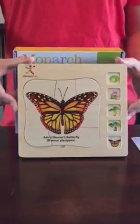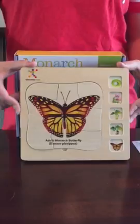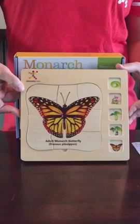This is the Discovery Toys Monarch Butterfly Puzzle and it is great for teaching the life cycle of a butterfly. Did you know that the monarch is the most popular butterfly in the Americas, and most children in North America learn about the monarchs during their school years? This puzzle is great in teaching the stages of a butterfly's life.